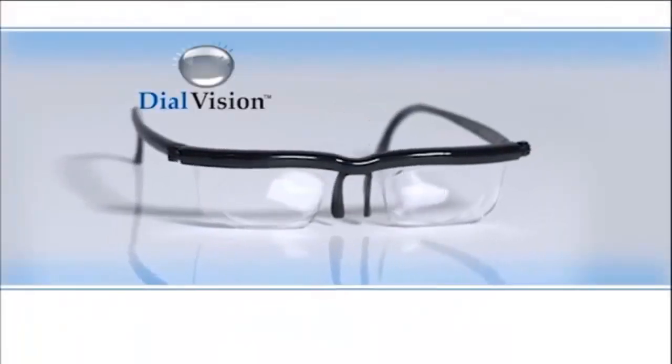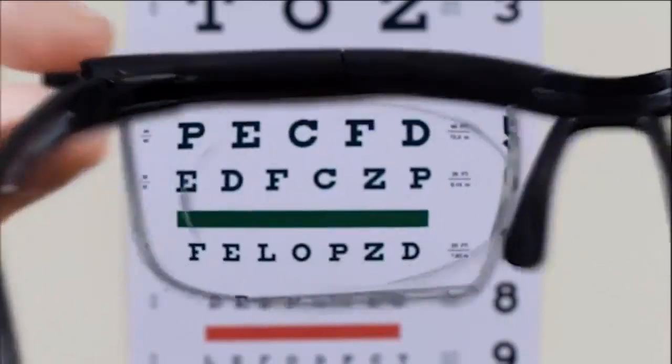Introducing Dial Vision, the world's first glasses that you adjust to give you crystal clear vision.